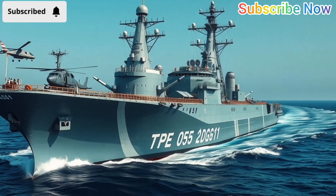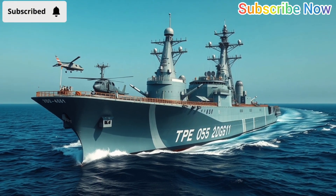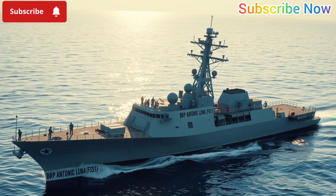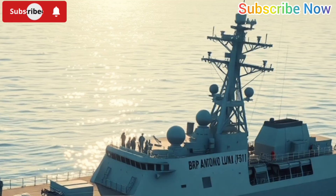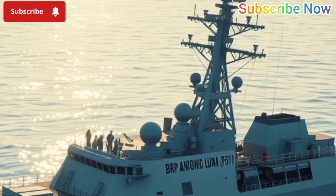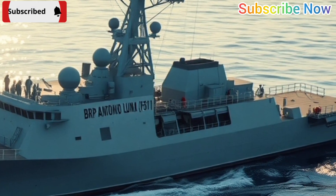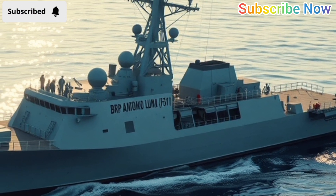The Philippines' BRP Antonio Luna FF-151 is the pride of the Philippine Navy. Commissioned in 2021, this frigate is part of the Jose Rizal class, designed in South Korea but tailored for Philippine waters. At first glance, Antonio Luna is modest in size — it displaces just under 3,000 tons and measures about 107 meters in length.